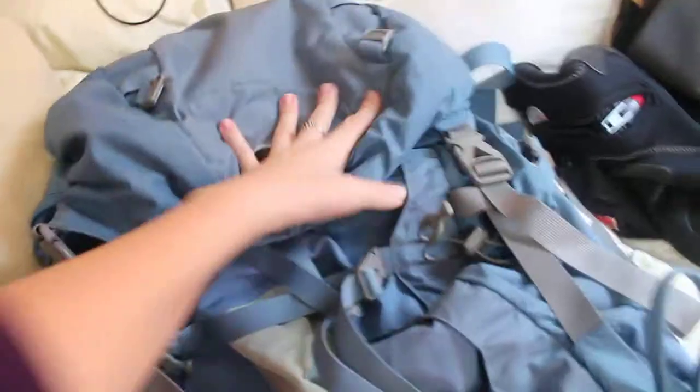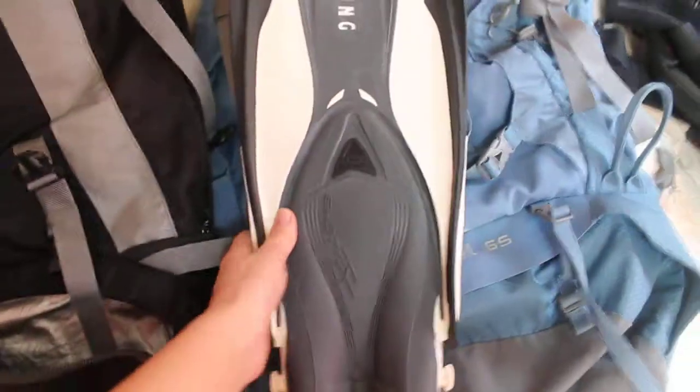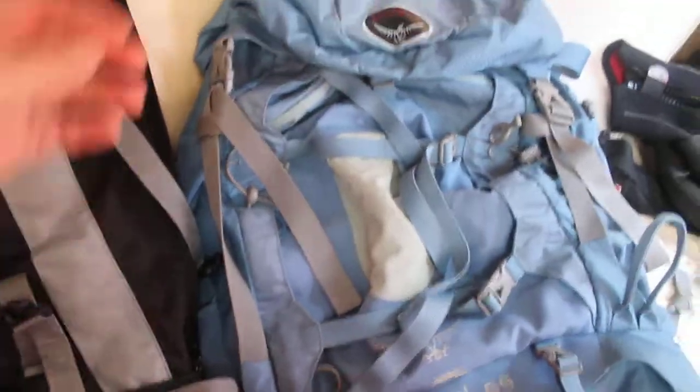I got this secondhand — it's an Osprey, which is good. This one is only a 65 liter. The reason I even need a big one is these stupid dive fins. Okay, that should fit I think, but we're apparently going much smaller so I can bring less stuff. I need to invest in a dive bag.